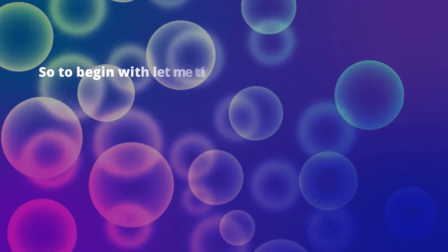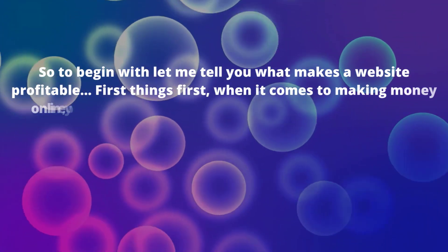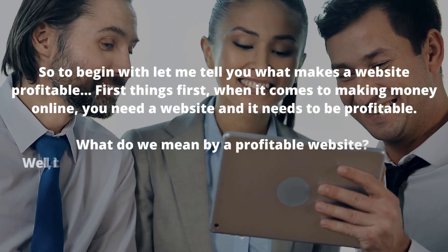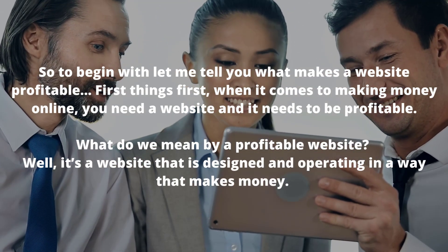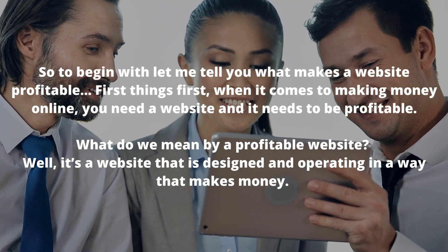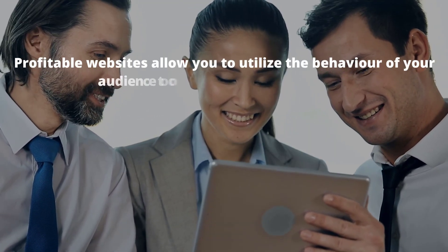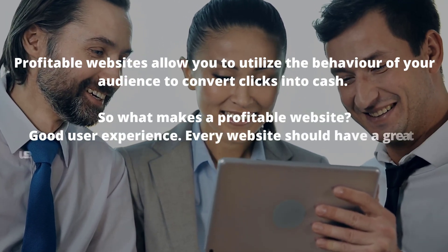So to begin with let me tell you what makes a website profitable. When it comes to making money online you need a website and it needs to be profitable. A profitable website is one that is designed and operating in a way that makes money, allowing you to utilise the behaviour of your audience to convert clicks into cash.